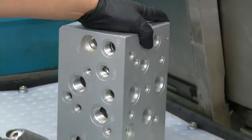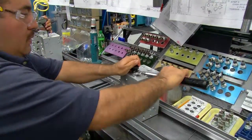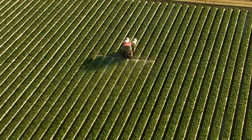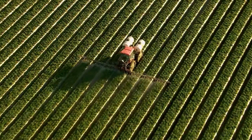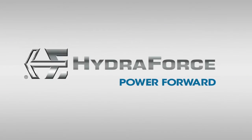Superior performance is guaranteed when you specify HydraForce products. Give yourself an industry advantage with innovative hydraulic control solutions that can change the world. Power your operation to the next level. Power forward with HydraForce.